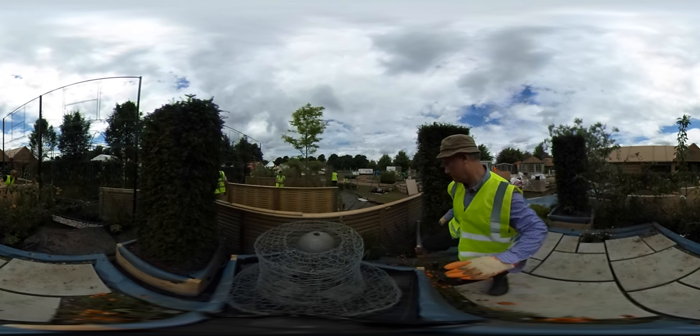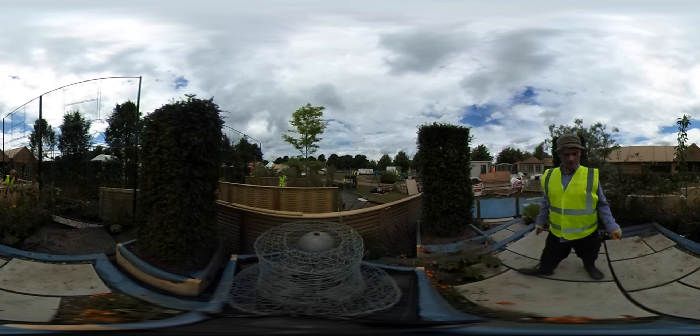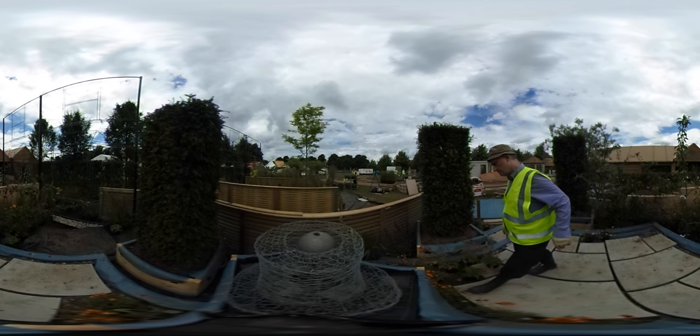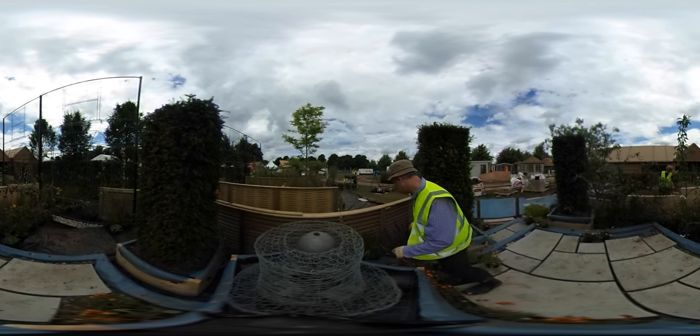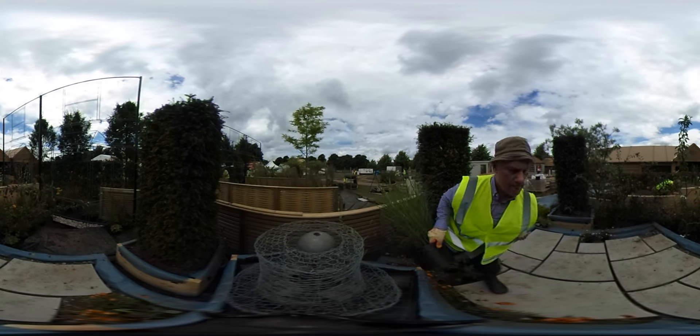We had to make some adjustments, as is inevitably the case, but when we left there was obviously the bare bones there and you could already see it. But some of the key features, like the vertical yew trees in my garden, were still waiting to come.